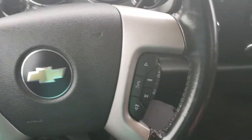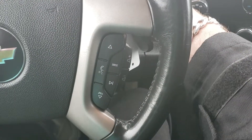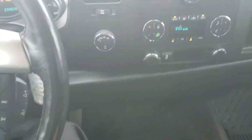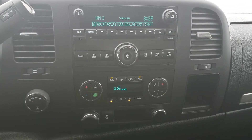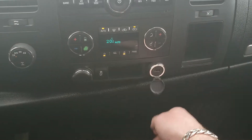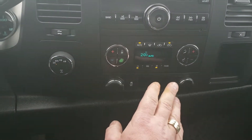On the steering wheel you have cruise control and hands-free options for your telephone, plus volume controls for the stereo. The stereo features a CD player, AM/FM radio, satellite radio, auxiliary input, USB charge port, and dual climate control. There are also your four-wheel drive controls.